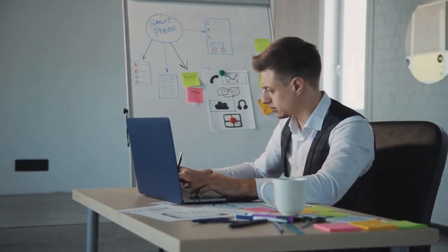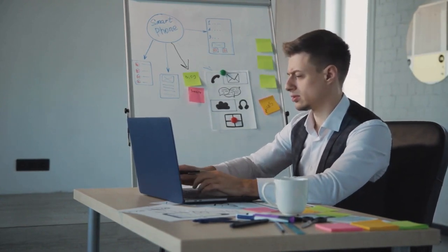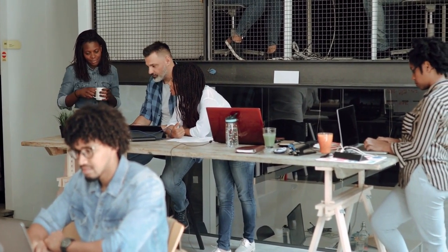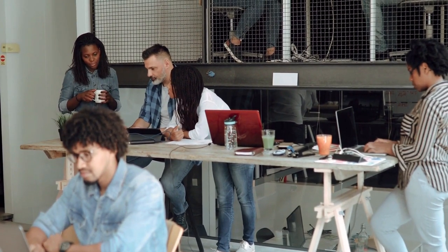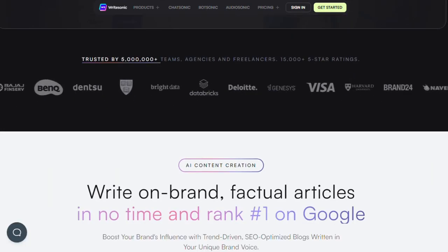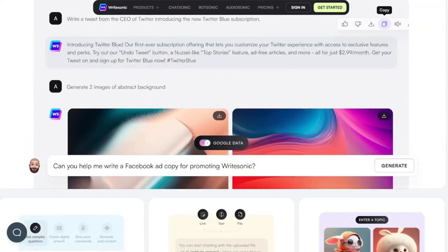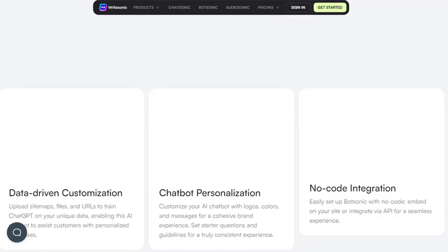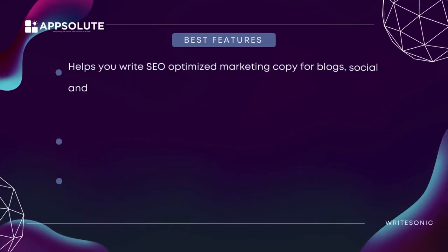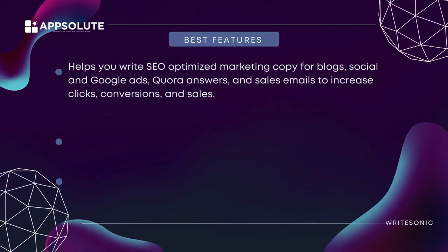You can easily find all the templates the moment you sign up. Writesonic is for everyone — whether you're a freelancer, marketer, or entrepreneur. The interface is attractive and easy to navigate. It has also launched new features like Botsonic and Chatsonic, which are great if you want to generate branded and high-quality content. Best features: helps you write SEO-optimized marketing copy for blogs, social and Google ads, Quora answers, and sales emails to increase clicks, conversions, and sales.